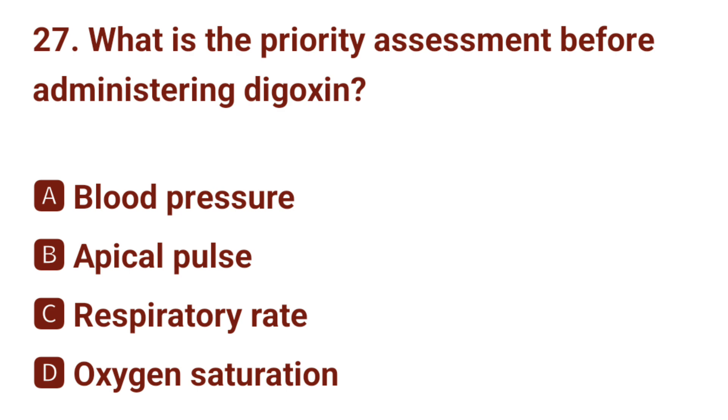Question number 27. What is the priority assessment before administering digoxin? The correct answer is B: apical pulse.